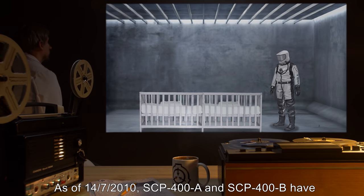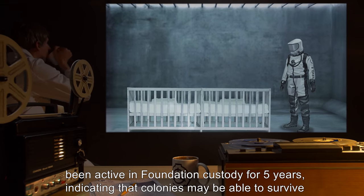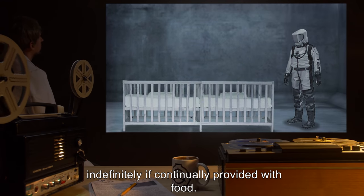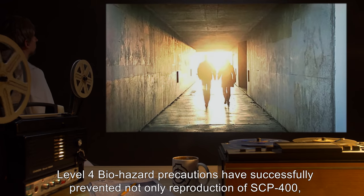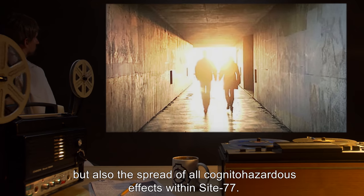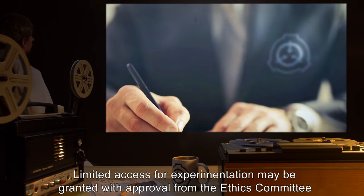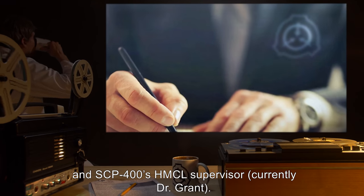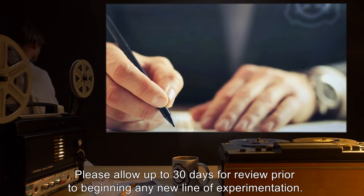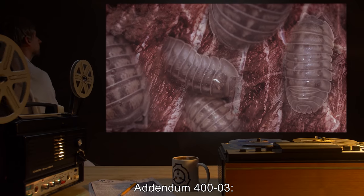Addendum 402: As of 14-7-2010, SCP-400-A and SCP-400-B have been active in Foundation custody for five years, indicating that colonies may be able to survive indefinitely if continually provided with food. Level 4 biohazard precautions have successfully prevented not only reproduction of SCP-400, but also the spread of all cognitohazardous effects within Site-77. Limited access for experimentation may be granted with approval from the Ethics Committee and SCP-400's HMCL supervisor, currently Dr. Grant. Please allow up to 30 days for review prior to beginning any new line of experimentation.